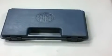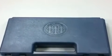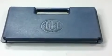Beretta 92/96 factory case. This is a single sidearm case which can be used to store a variety of pistol models. It features two plastic latch closures on this hard plastic case that will keep your gun safe and secure.